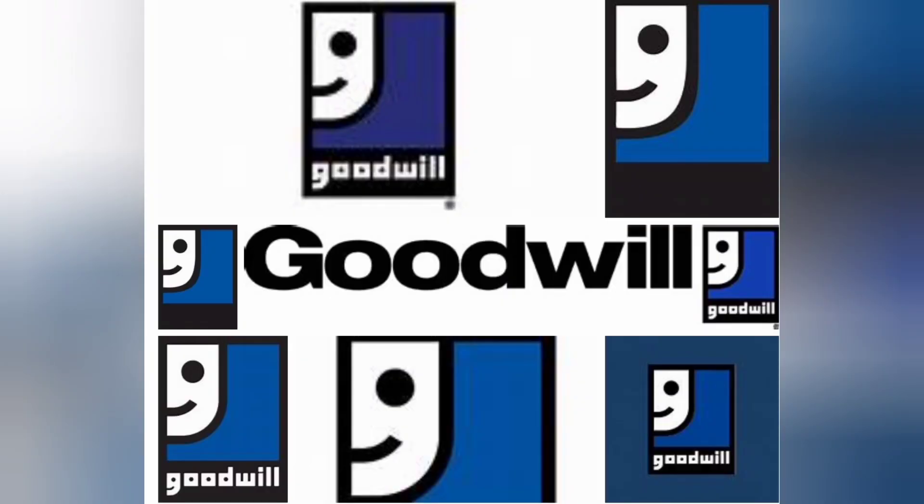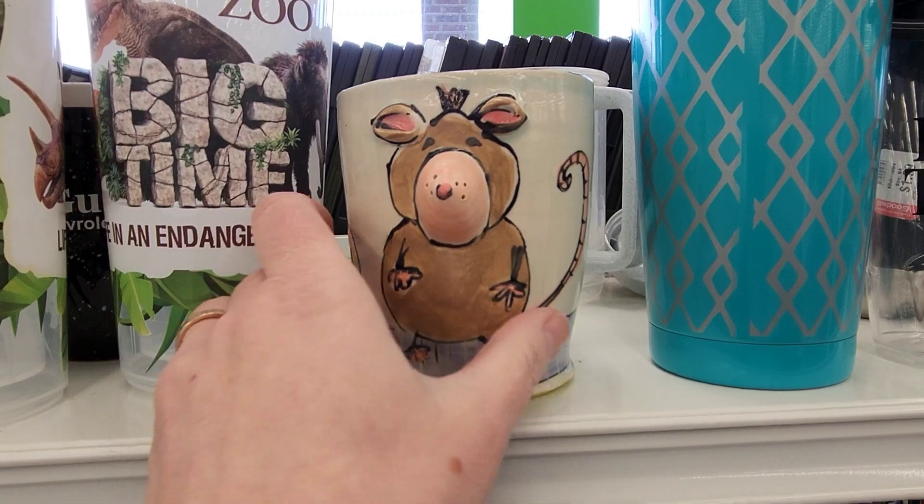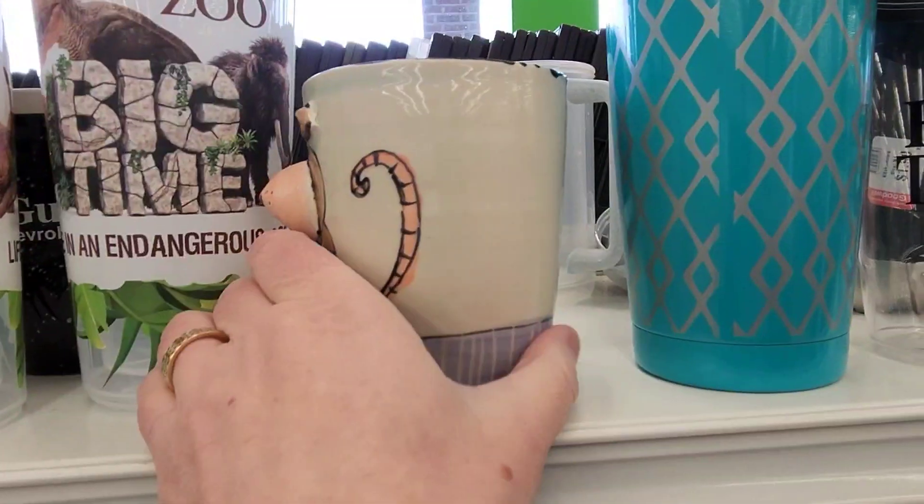Now we're going to go on to another Goodwill. Now this can be a hit or miss Goodwill. This is the one on Royerstown Road.